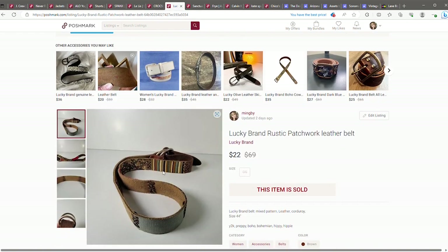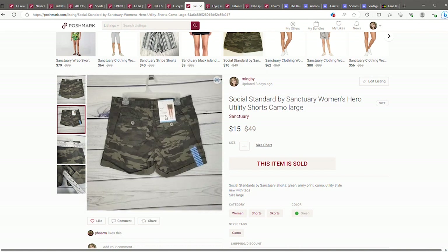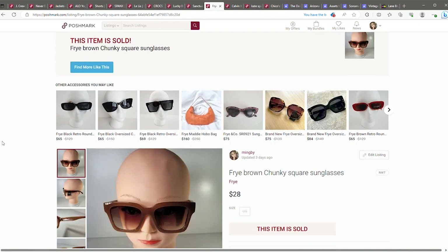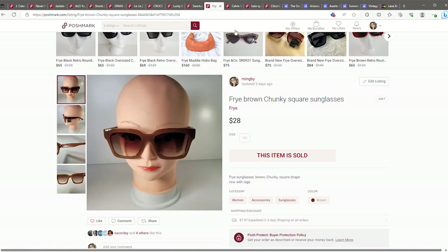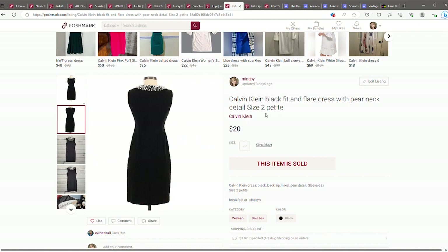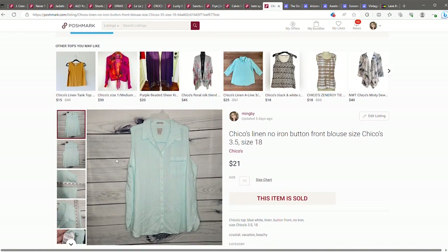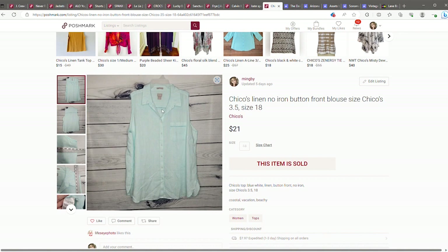A Lucky Brand corduroy patchwork leather belt sold for $22. Just a pair of Social Standard by Sanctuary camo shorts — I think these come from Costco or Sam's Club — for $15, definitely okay with me. A pair of Fry chunky sunglasses that were new. The Calvin Klein little black dress with a pearl neck detail, size 2 petite, sold for $20 — definitely okay getting rid of that. And this Kate Spade cherry sequin cardigan sold within the week of me posting it. A Chico's linen sleeveless blouse sold for $21.